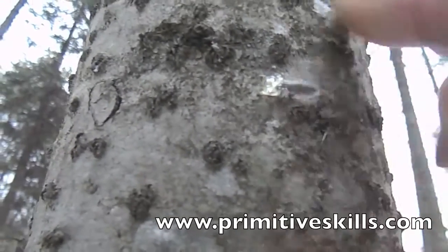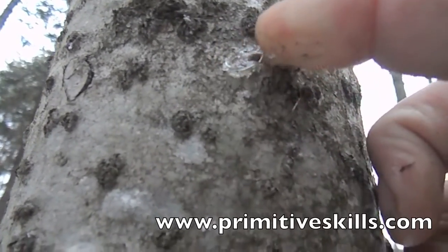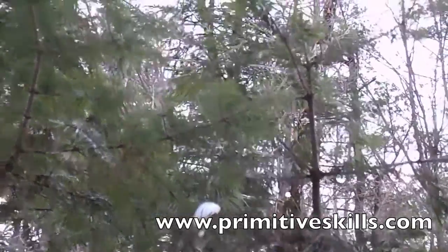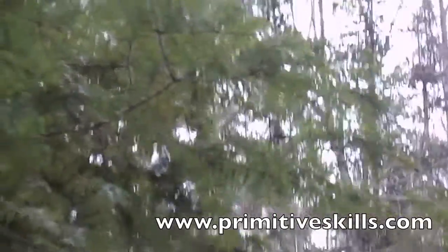On older trees the bark gets rougher and the blisters disappear. The aromatic needle leaves are about one inch long, dark green and shiny above, with two rows of white stomata below.